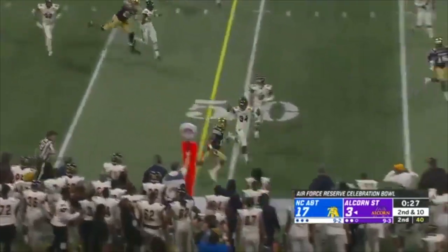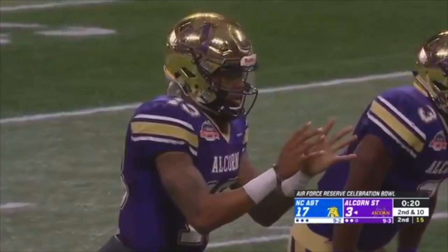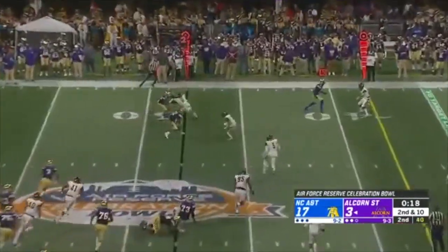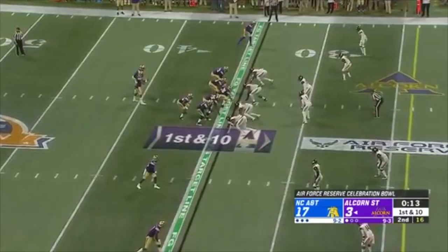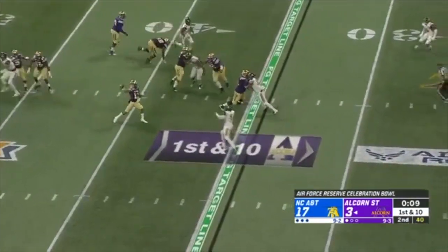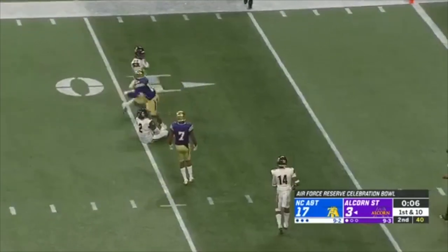Here's Brown — running is one of his assets and strengths. On second and 10, complete, picks up the first down. Brown has a window — complete, inside the 10, first and goal. Anthony with the catch, working against Darden.